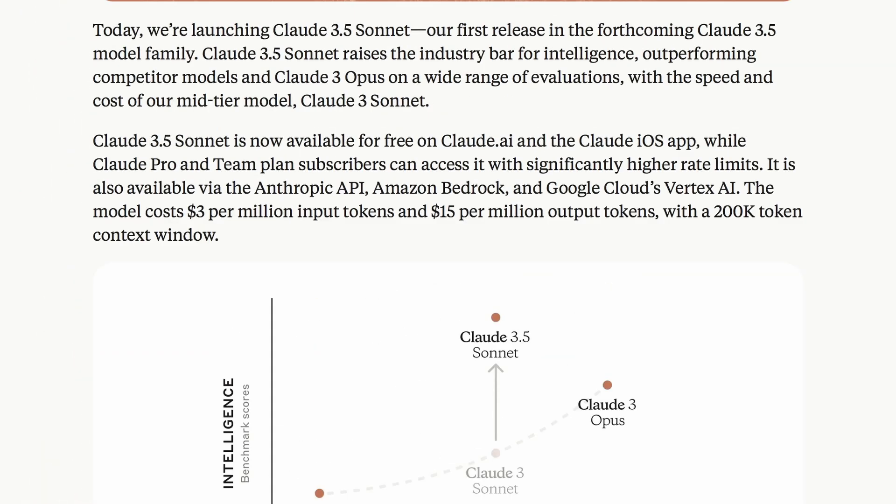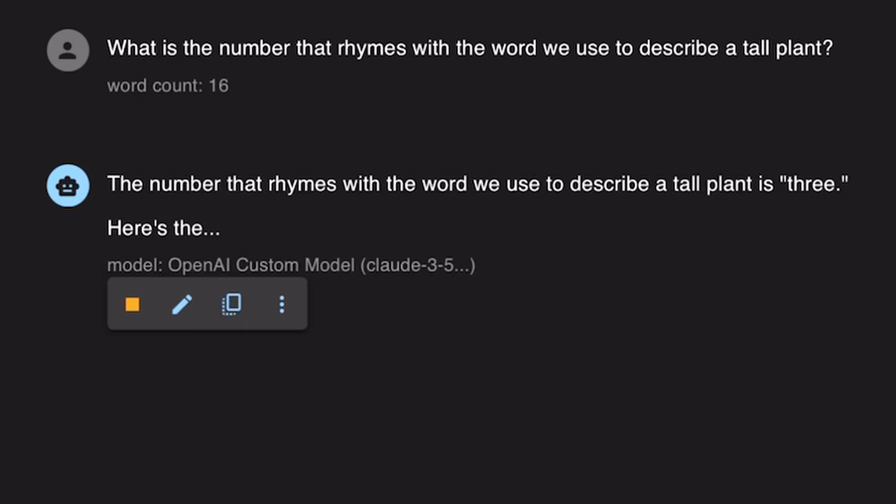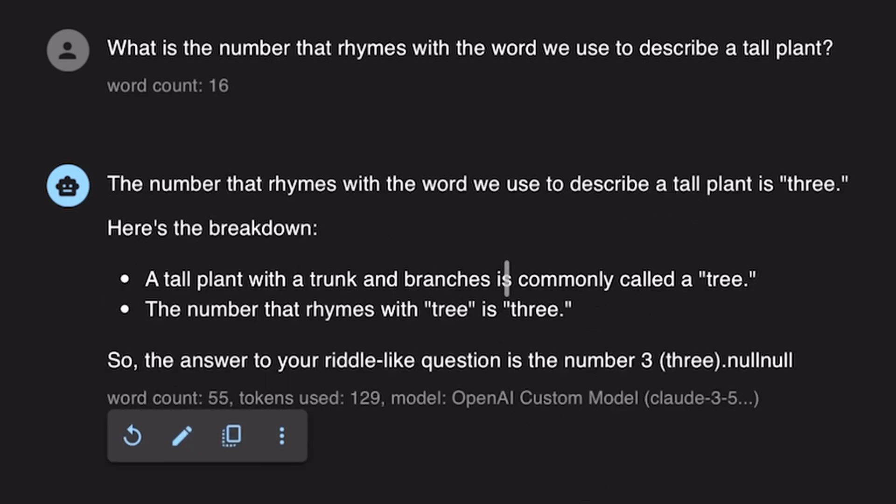But now let's try it out. It's available on their platform to try for free, but I'll be using their API to check it out. I'll be giving it these questions one by one and we'll see if it passes each question. The first question is simple: I'm asking it to give me a number that rhymes with the word used to describe a plant. The answer should be 3, because it rhymes with tree, or 9, because it rhymes with vine. Some LLMs get confused by it, but it answers correctly — so this is a pass.